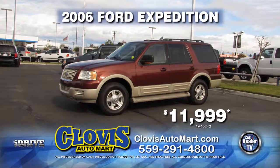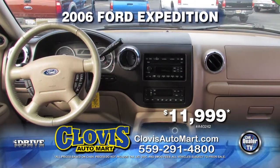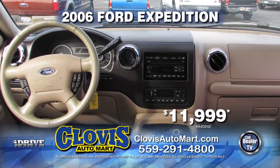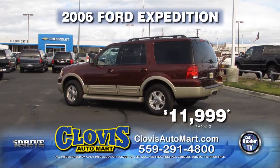Here we have from Clovis Auto Mart a 2006 Ford Expedition. Very nicely equipped with a roof rack, automatic transmission, leather seats, third row seating, air conditioning, and much more. Get it today for just $11,999.